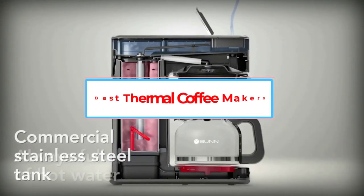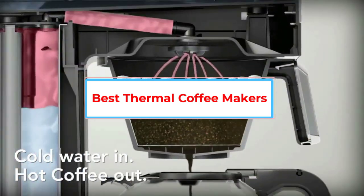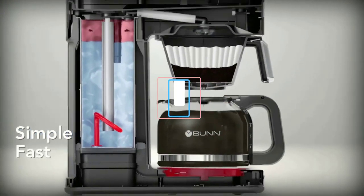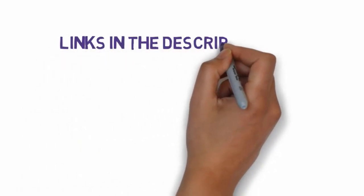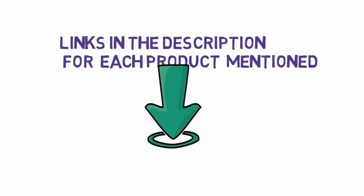Are you looking for the best thermal coffee maker? In this video we will look at five of the best coffee makers on the market. We have included links in the description, so make sure you check those out to see which one is in your budget range.